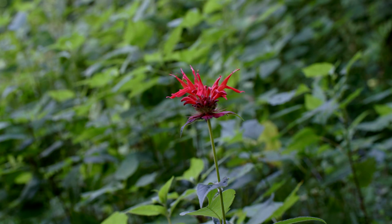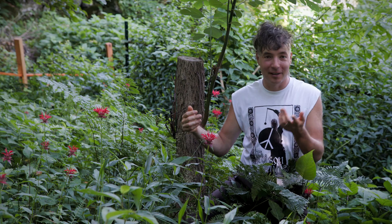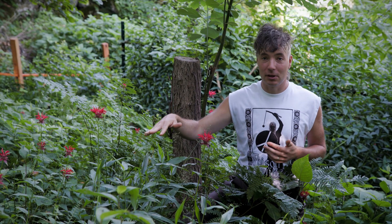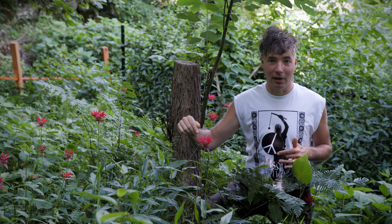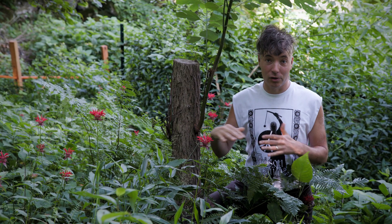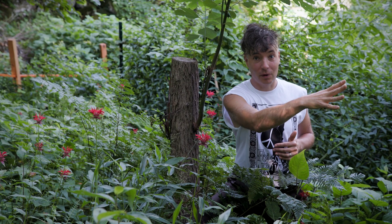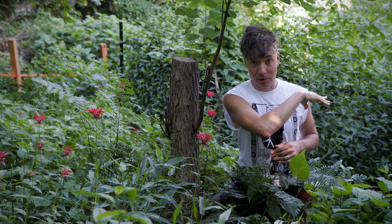This is a plant that everybody has in their garden — you probably have it in your garden. But in New Jersey, bee balm is considered to be an imperiled plant by the state, with only six to twenty populations total in the state, almost all clustered along the Delaware River here south to Bulls Island.